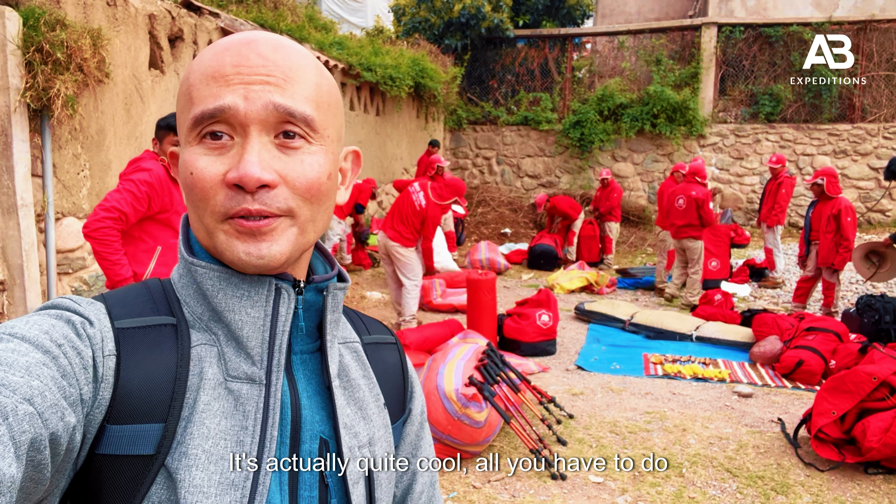So here we are, finally — we are in the base camp of day two. The hard part is over. All we need to do is just rest, have some dinner, and prepare for tomorrow. From here onwards it'll be a lot easier.